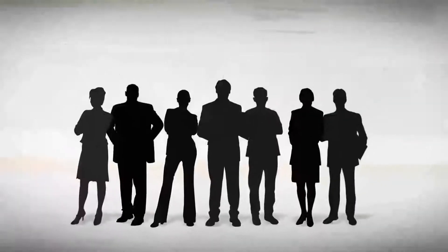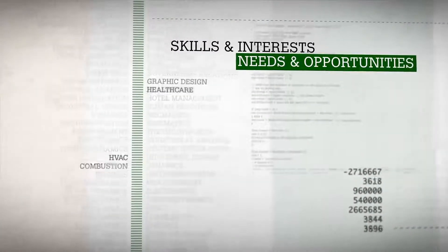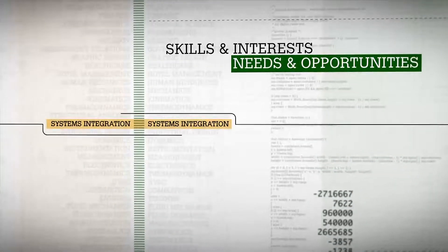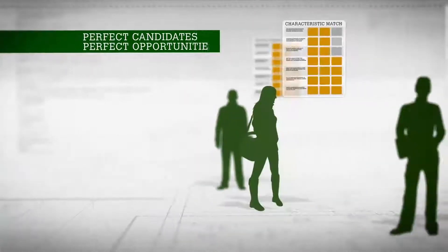That's why a team of scientists and engineers developed Classroom to Career. The groundbreaking web-based technology collects and analyzes the skills and interests of students, along with the needs and opportunities of employers. Then, by generating unique matching algorithms, we connect the perfect candidates with the perfect opportunities.